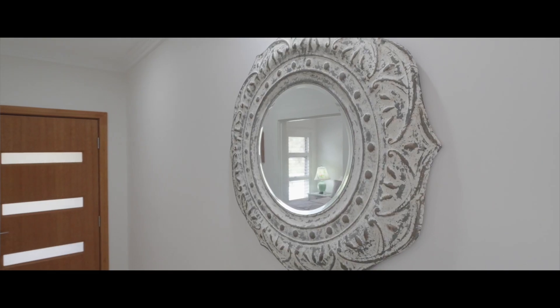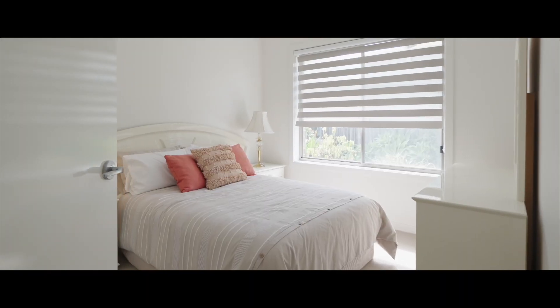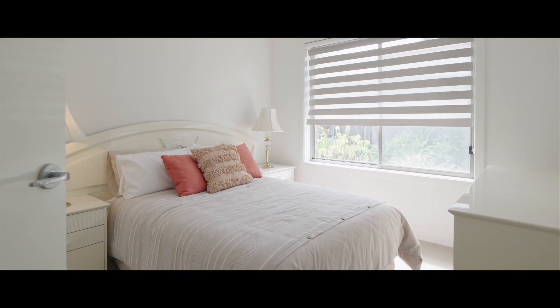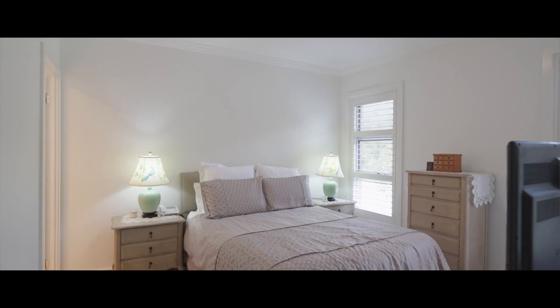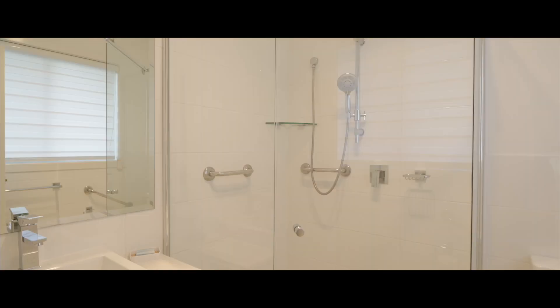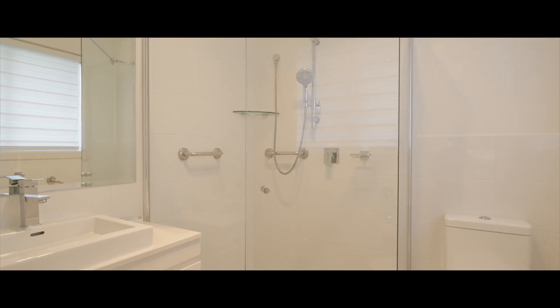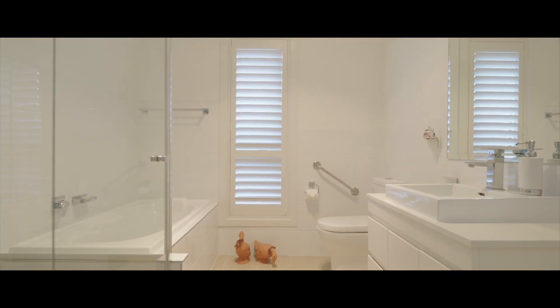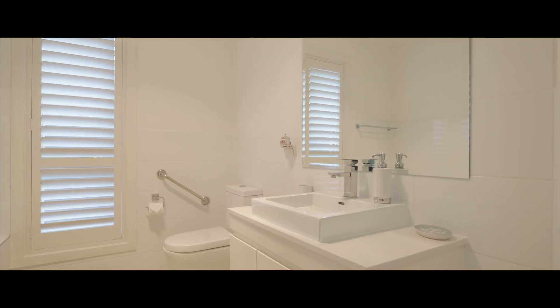This impressive four bedroom property boasts an array of modern features designed to provide comfortable and stylish living. The bedrooms are a particular highlight, each featuring built-in robes and ceiling fans for comfort and convenience. The main bedroom comes with its own fully tiled ensuite with toilet and shower combined. The main bathroom is a stunning example of modern and stylish design, catering to the needs of modern day living.